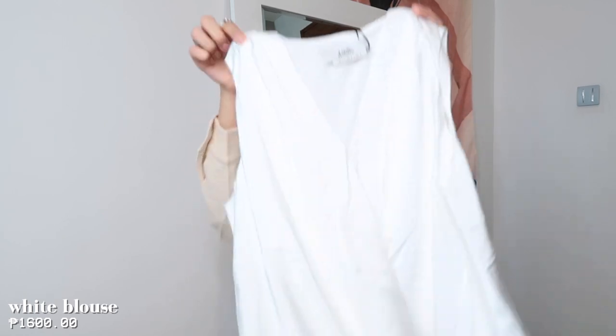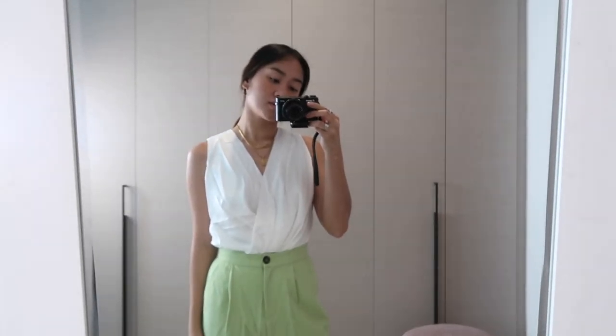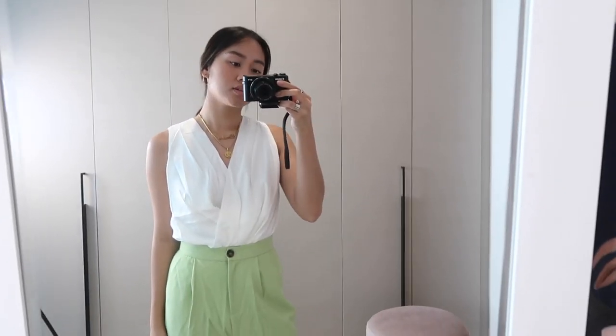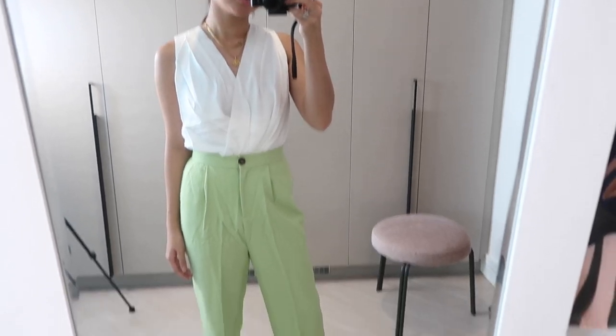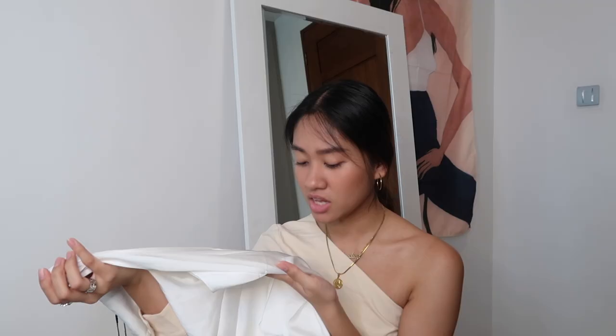I didn't have a white blouse like this yet. Usually what I buy are t-shirts or long sleeve polos, but a sleeveless blouse like this I didn't have. It goes well with my green pants from Pomello. It's a pleated blouse — the fabric feels like silk, but looking at it closely I'm not sure it's actually silk. The texture just feels like silk. I love this. I got it in size small.